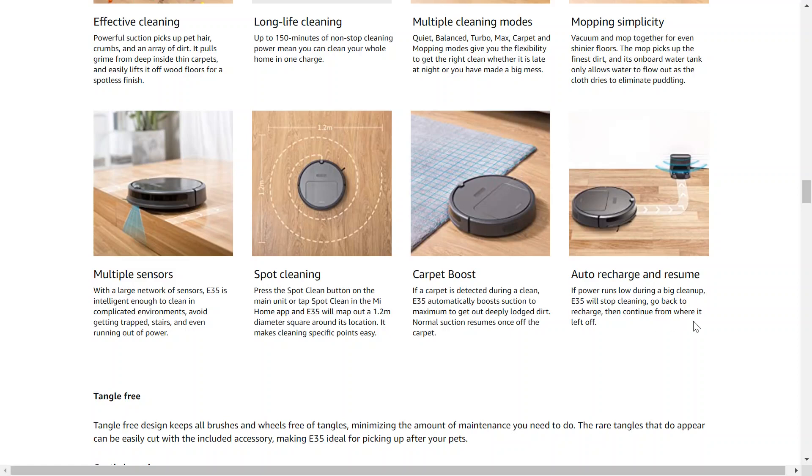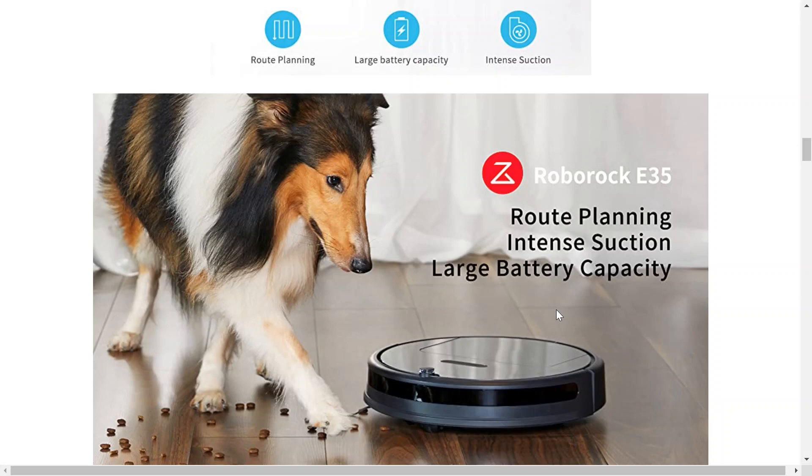They say if power runs low during a big cleanup, it'll stop cleaning, go back to recharge, and then continue from where it left off — that's pretty awesome. I'll have this link down below if you want to go check it out for yourself. Thanks for watching and I'll see you in the next one.